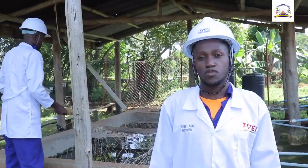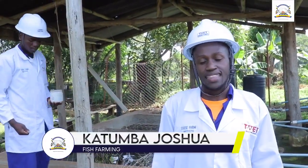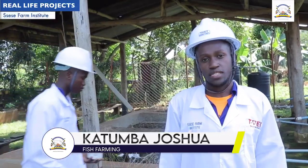I'm Joshua, a student of Sese Farm Institute, and this is our co-culture section at the farm.